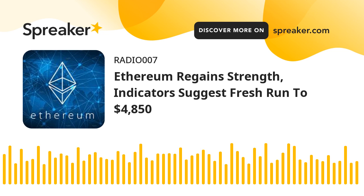Any more downsides could lead the price towards the $4,550 support. The next major support for the bulls is near the $4,500 level. Technical Indicators: Hourly MACD — the MACD for ETH/USD is slowly losing pace in the bullish zone. Hourly RSI — the RSI for ETH/USD is now well above the 50 level. Major support level: $4,550. Major resistance level: $4,850.